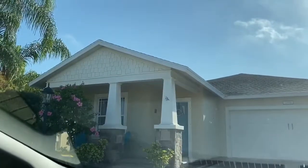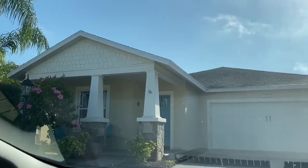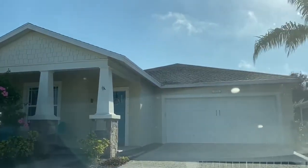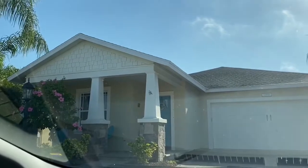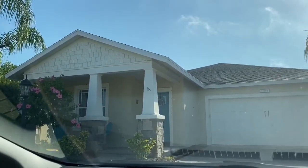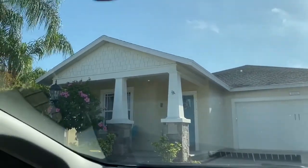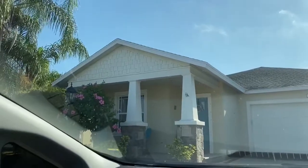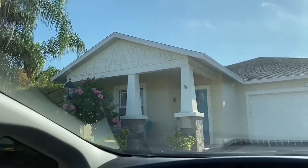This is a Craftsman Style home. You can tell by the style of the garage door and also by the columns — the way they are narrowed at the top and wider at the bottom. A front porch is always indicative of a Craftsman Style home. See the little shake shingles up at the top? Those are made with HardiBoard, which has a 50-year warranty, which is very cool.